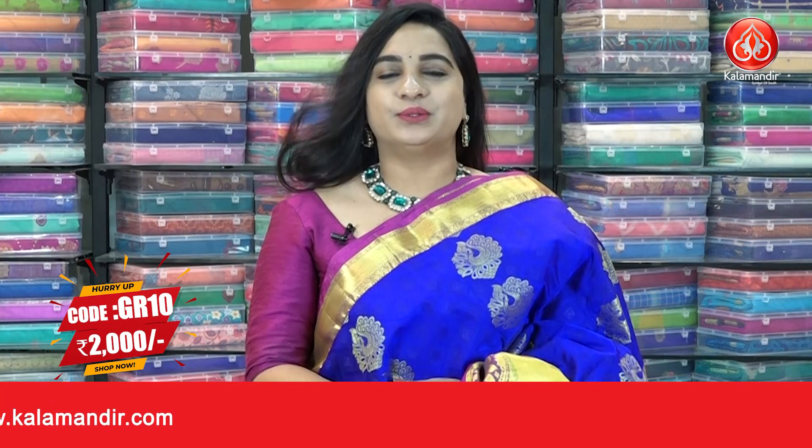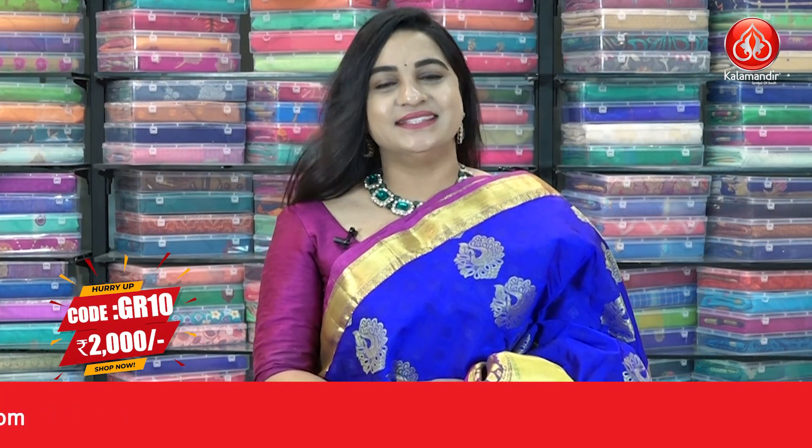Saree code is GR10. Actual price ₹4000, offer price ₹2000. To buy the saree, take a screenshot and ping us on our WhatsApp number. Next saree.